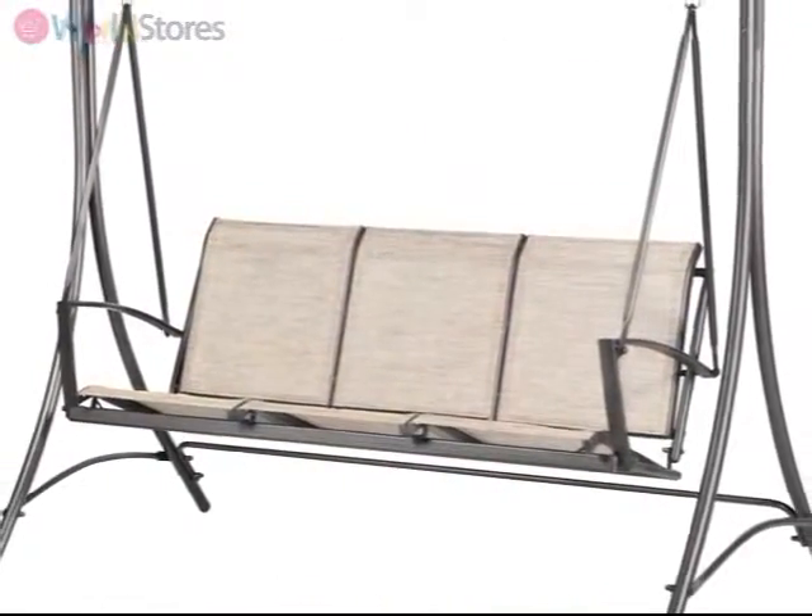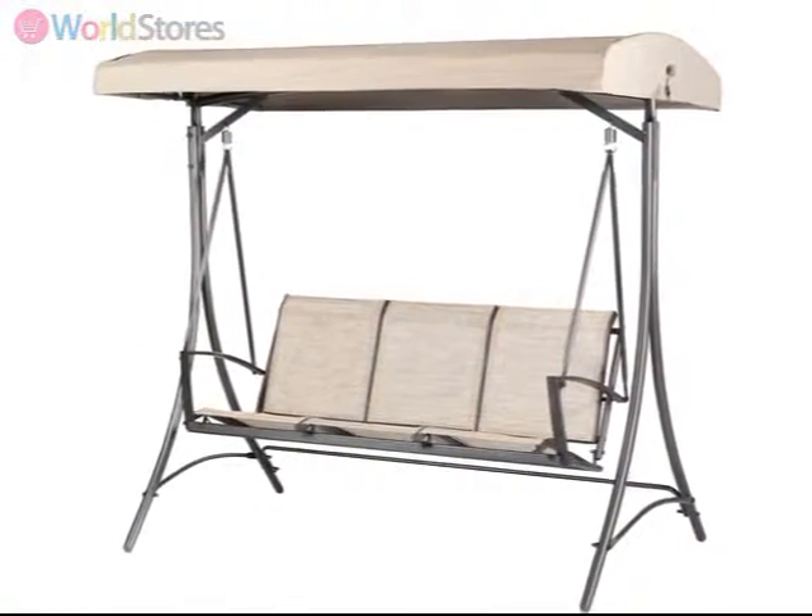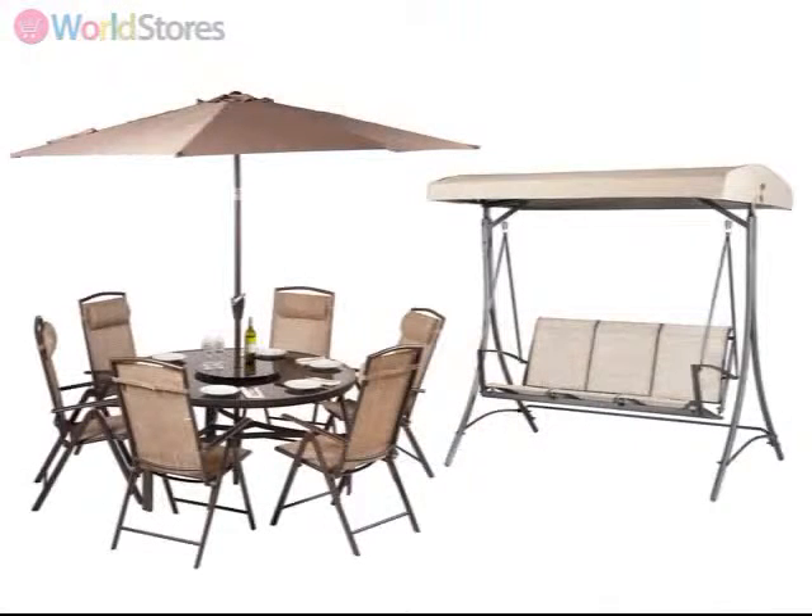To accompany this set, you can also add the Monaco Textiline three-seater swing seat and create an additional area for alfresco relaxation. Please see the product page for more information.